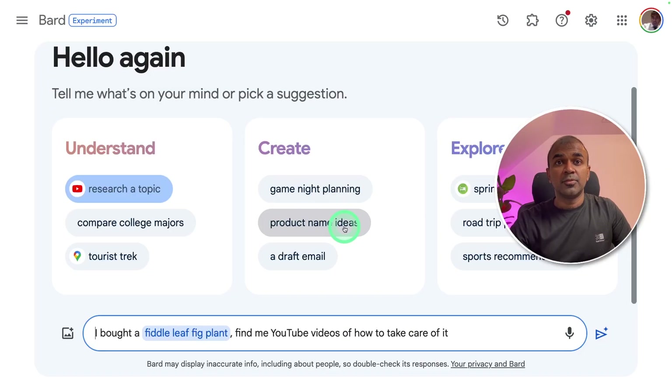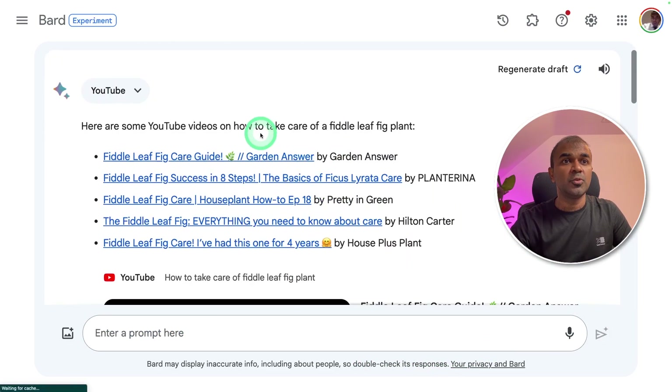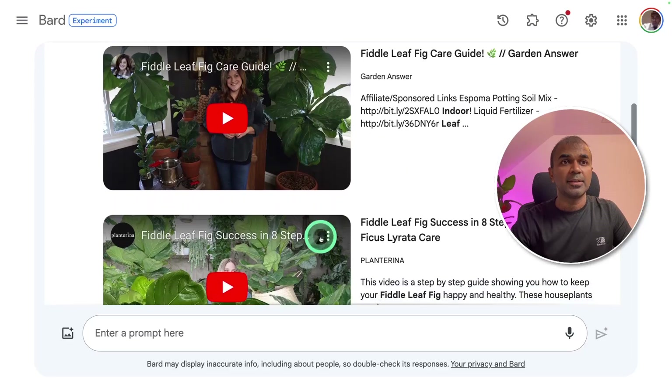I'm going to break this down. First, let's see how it can be used with YouTube. Instead of going through the full video to understand what it's about, you can ask Bard directly to summarize it for you. You can also search YouTube from Bard. I'm going to type: 'I bought a fiddle leaf fig plant — find me YouTube videos of how to take care of it.'